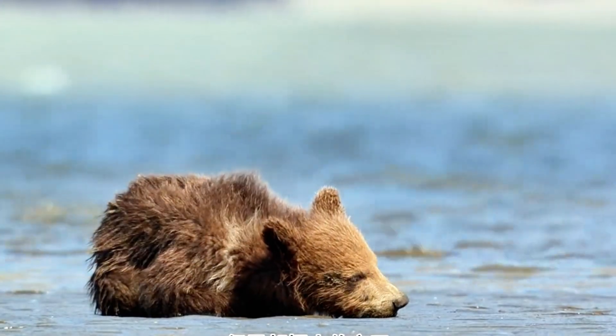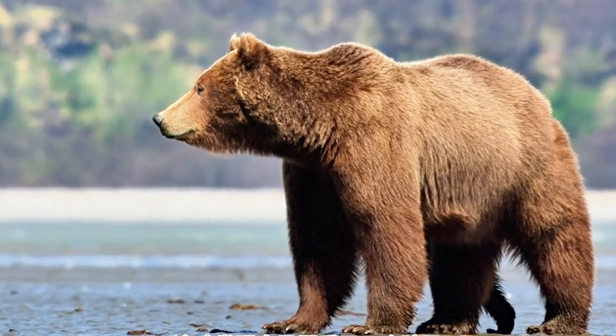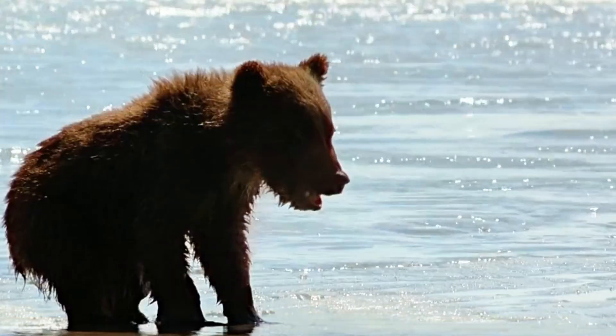Looks like someone had too much fun clam hunting and fell asleep on the job. While Mama and one cub kept going, this little nap champion curled up for a snooze near the shore. But don't worry — Mama Bear is on it. Time for a wake-up call, bear style.